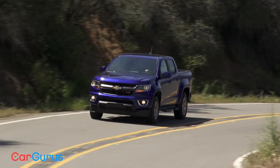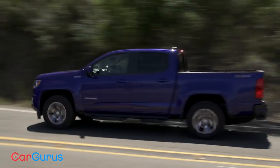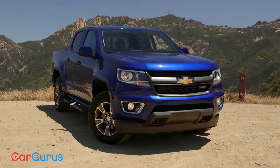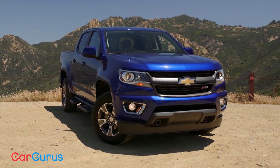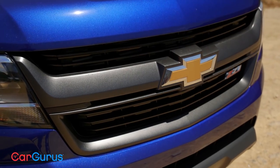After a brief hiatus, the Colorado came back to the market last year. The Chevy set its sights on delivering a more refined truck inside and out. That starts with a really sharp-looking front end — with a split grille and big bowtie logo, the Colorado is instantly recognizable as a Chevy.